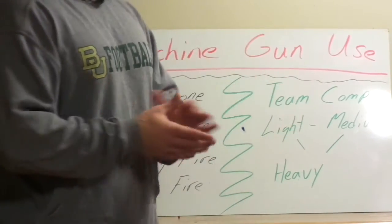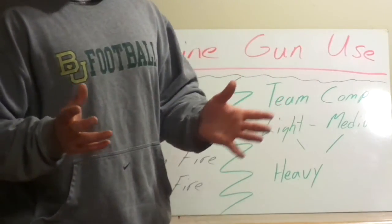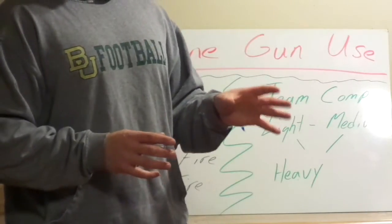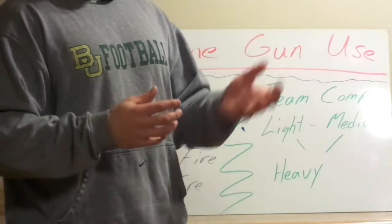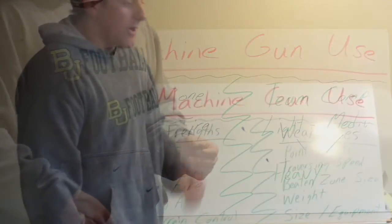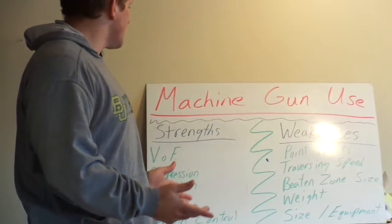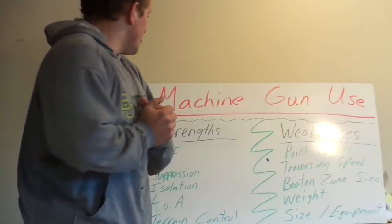Historically, especially in World War II, the German gun teams carried a GPMG — a general purpose machine gun — the MG42. Set up on the Lafette tripod in a defensive position, it served the heavy machine gun role. But it was very capable on the bipod with an assault pack, so it could also serve the medium machine gun role. So it could do multiple things. Now let's get into some general strengths and weaknesses of machine guns.